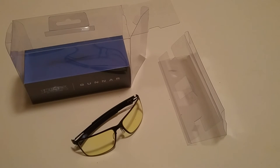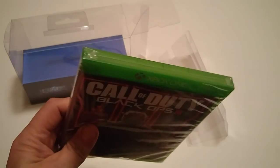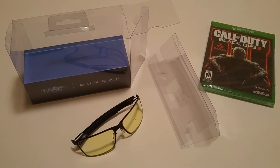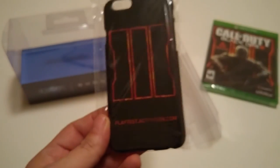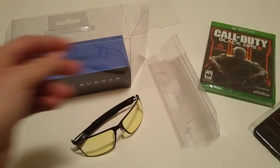A little surprise for my viewers and subscribers — I'm doing a giveaway! I'm gonna be giving away a brand new Black Ops 3 game for the Xbox One, sealed. Also a Black Ops 3 iPhone 6 case — you can't buy this in the store. It says 'play test' from Activision, so you can't find these; you have to get them straight from Activision.